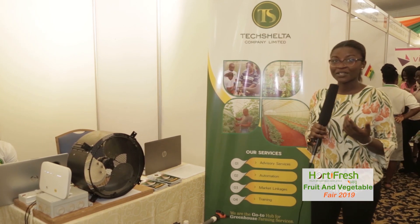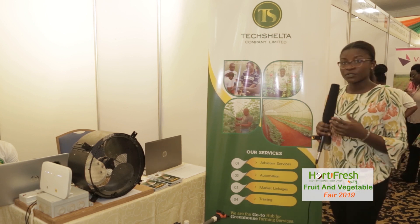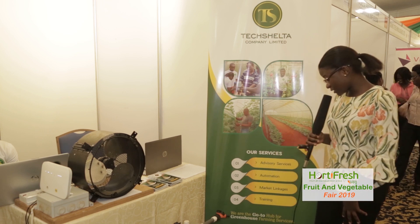If you're already into greenhouse farming and you need agronomy services, just contact Tech Shelter. If you want to automate your operational devices in your greenhouse — be it extractor fans, irrigation lines — and also installing solar in your greenhouse, just contact Tech Shelter.